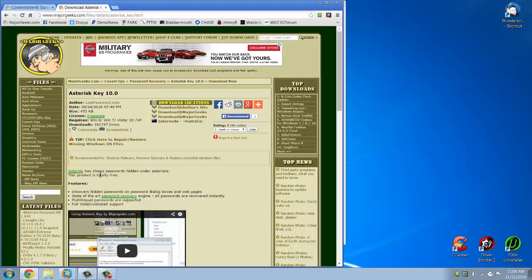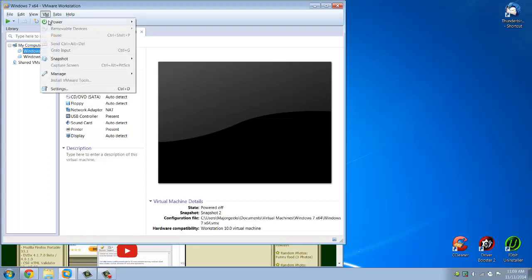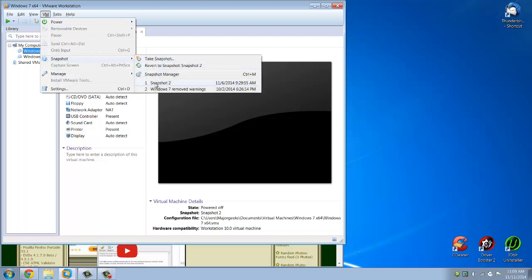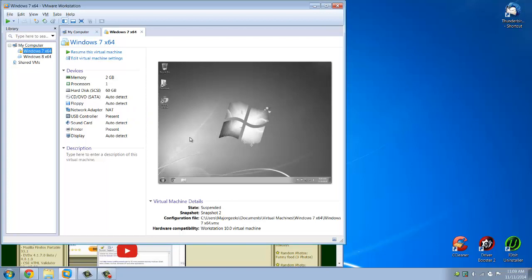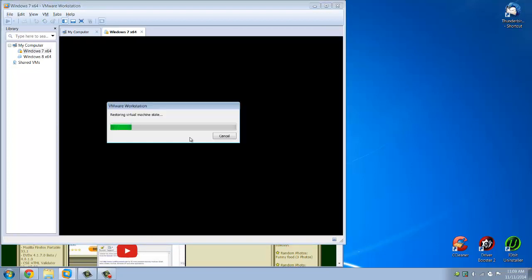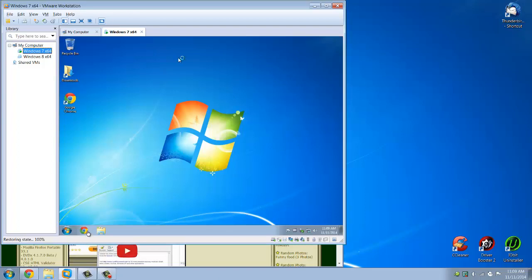Next thing we're going to do is pull up VMware Workstation. This allows me to run a virtual machine — in other words, an operating system inside my operating system. So I have a clean install sitting here waiting to go at all times. We're going to fire that up now by heading back to an original clean install. There's nothing on here, nothing fancy.